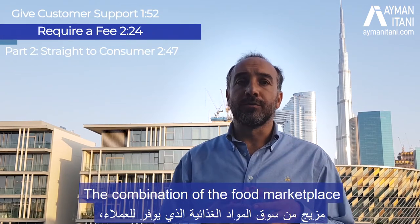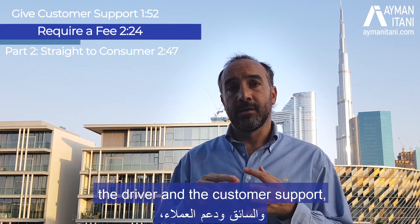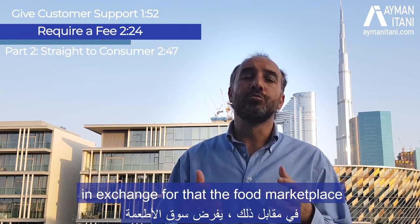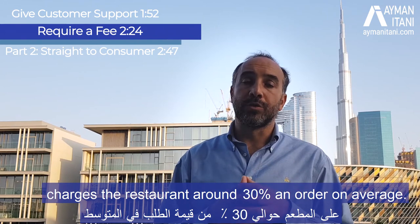In exchange for providing the customer, the payment processing, the driver, and the customer support, the food marketplace charges the restaurant around 30% per order on average.